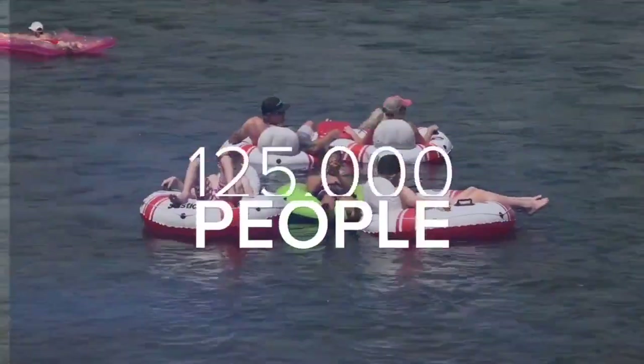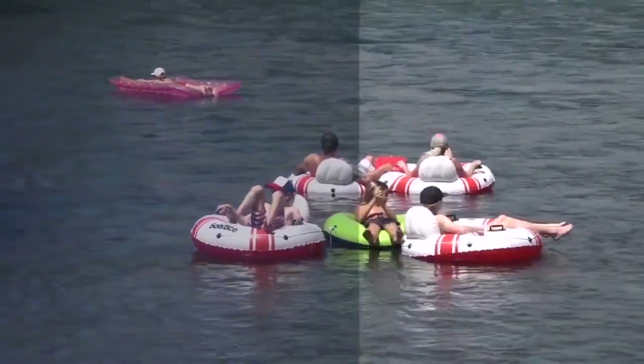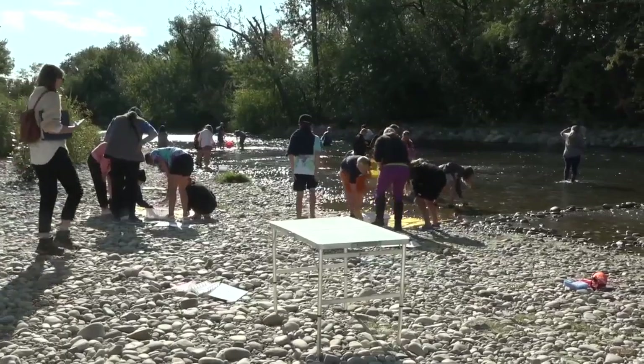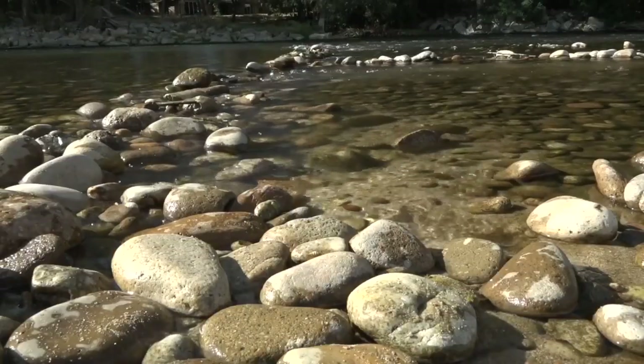Every year, students float the Boise River, allowing them to learn early on about the importance of taking care of this important resource.